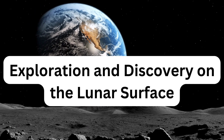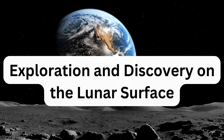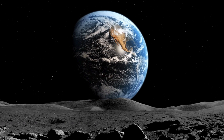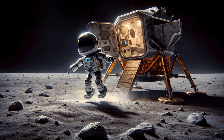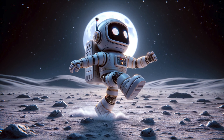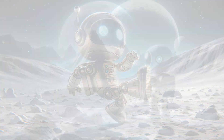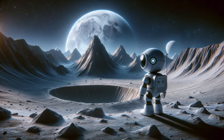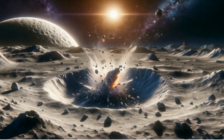Exploration and discovery on the lunar surface. After a successful landing, Astro steps out onto the moon: 'Here I am, on the moon! Each step I take is light and bouncy because of the low gravity — it's like walking on a giant trampoline.' As Astro explores, he points out the moon's fascinating features: 'Look at these large, round craters and tall, rugged mountains. The craters were formed by asteroids and comets hitting the moon over billions of years — it's like the dents and bumps you get on a playground ball.'